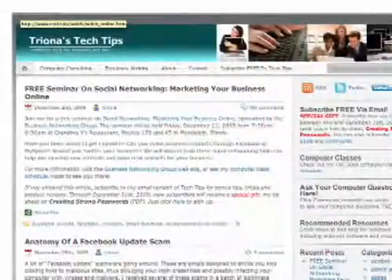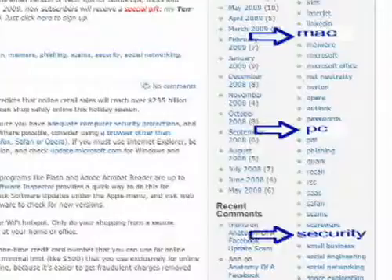For more information, go to my Tech Tips blog, scroll down, and click keywords PC, Mac, or Security on the right side of your screen.